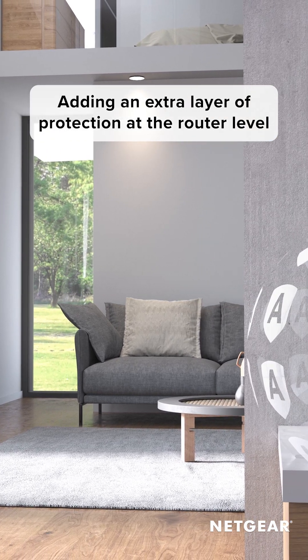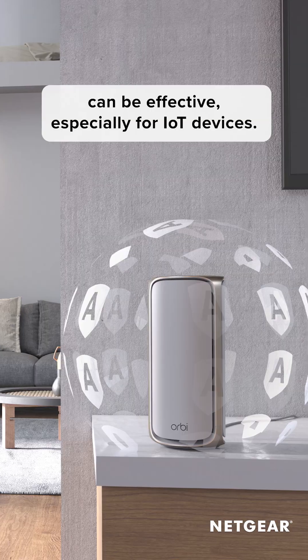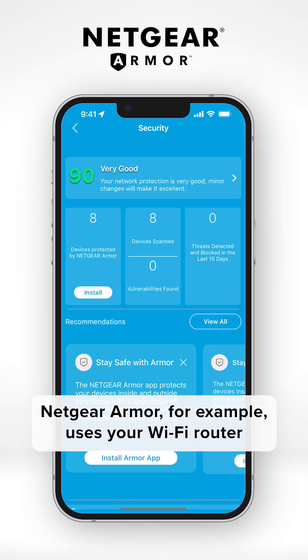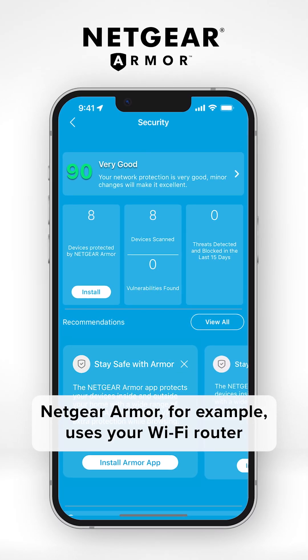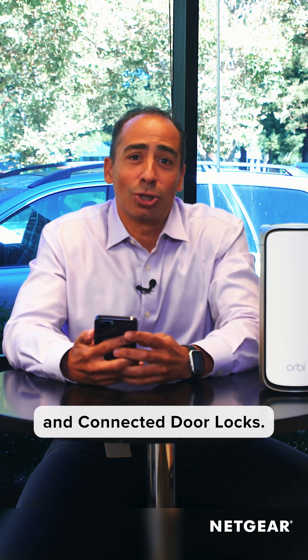Adding an extra layer of protection at the router level can be effective, especially for IoT devices. Netgear Armor, for example, uses your Wi-Fi router to protect every connected device in your home, including your smart TV, security cameras, and connected door locks.